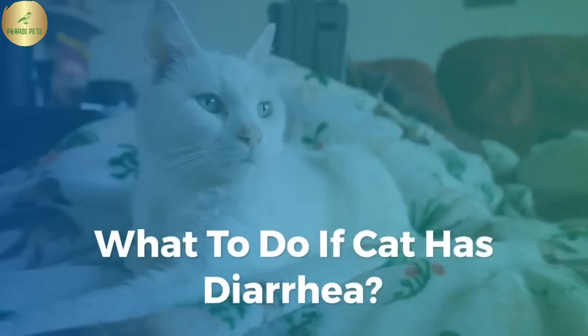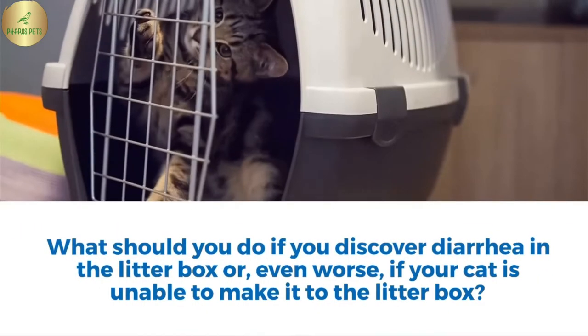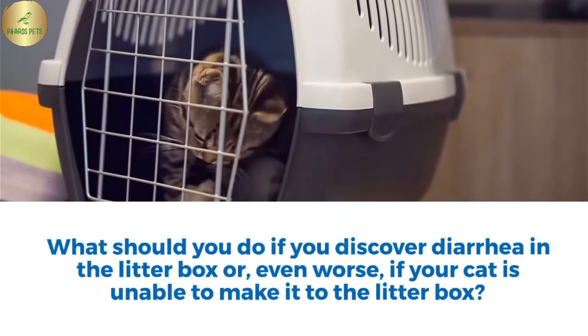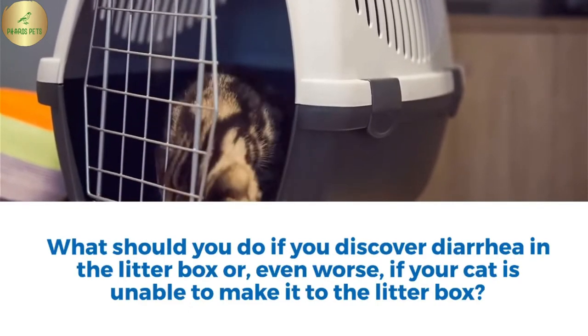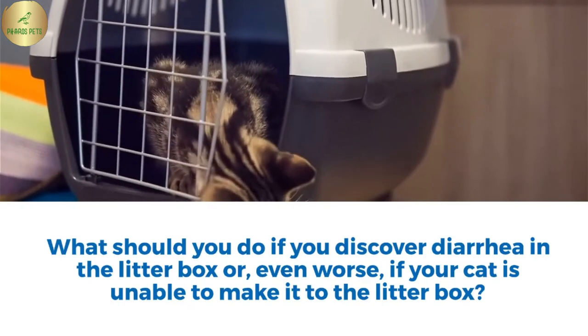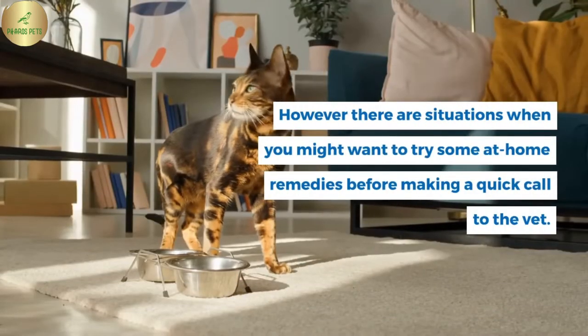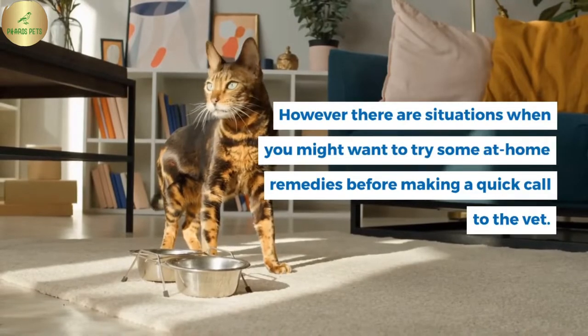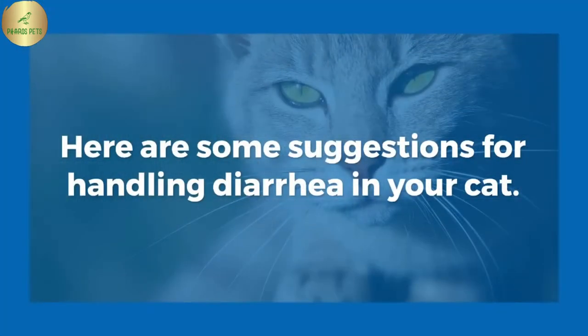What to do if your cat has diarrhea? What should you do if you discover diarrhea in the litter box, or even worse, if your cat is unable to make it to the litter box? There are situations when you might want to try some at-home remedies before making a quick call to the vet. Here are some suggestions for handling diarrhea in your cat.